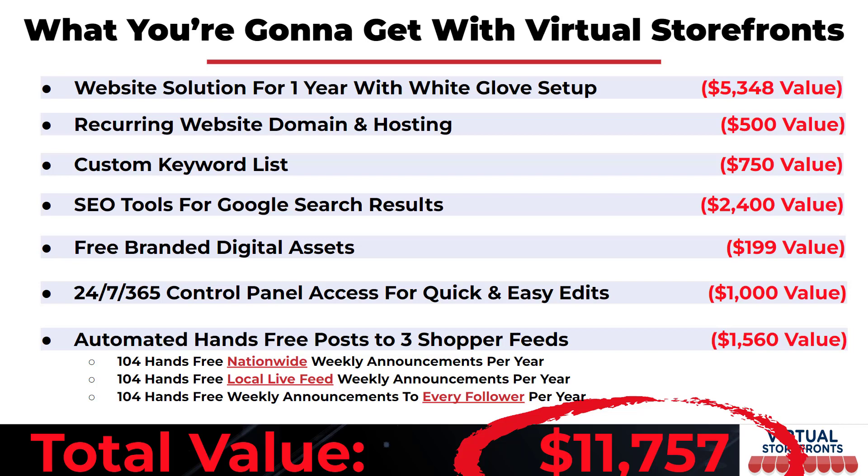The total value of everything is $11,757. That's not a made-up number — we've done the math. 312 posts at $5 a post is $1,560, plus $5,348 for white-glove setup including website building, keyword research, and SEO tools. You can see how easily the cost could reach that amount when doing it all yourself.